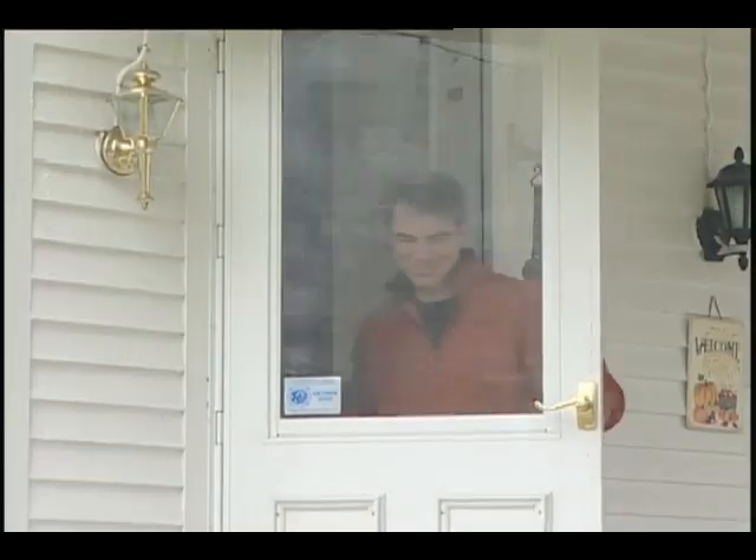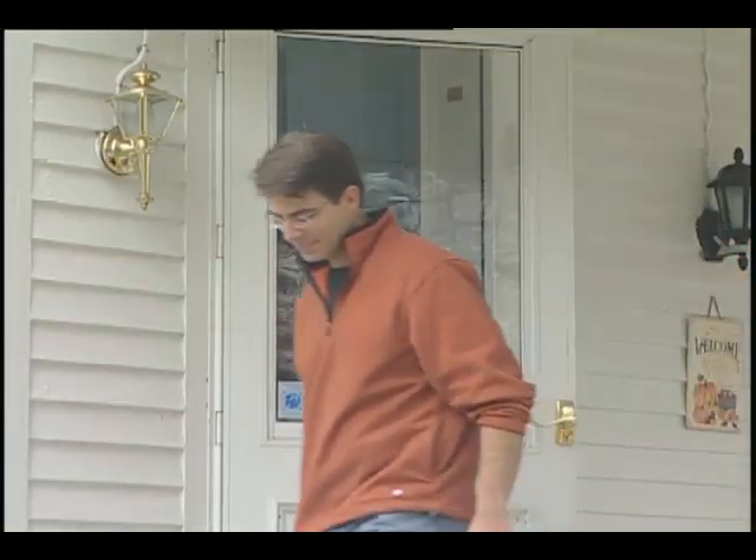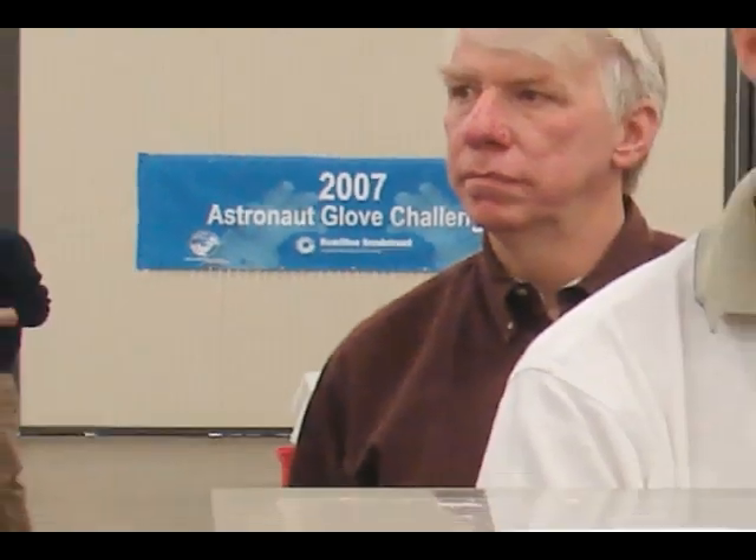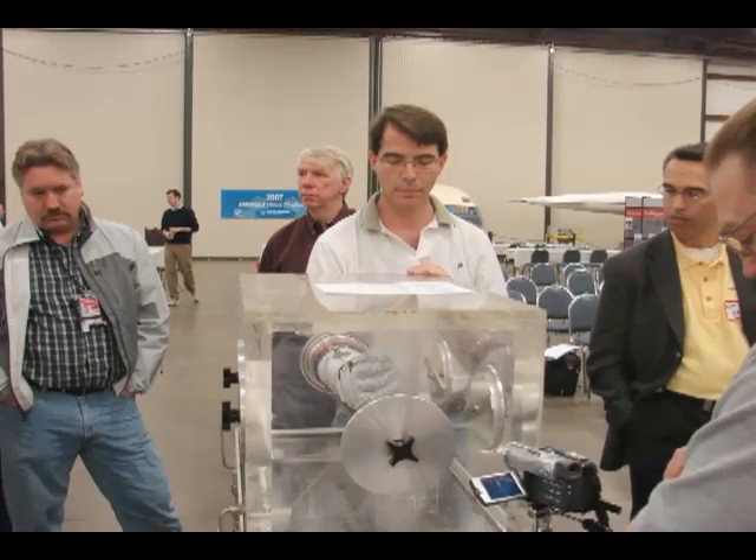Just hours before the competition, Mr. Homer turned off his sewing machine and drove to Windsor, Connecticut. It was time for hand-to-hand competition with some of the foremost space glove experts in the country.